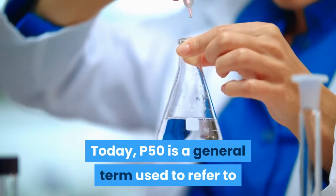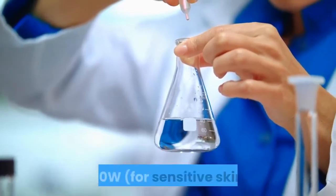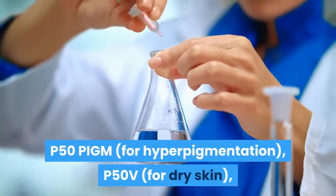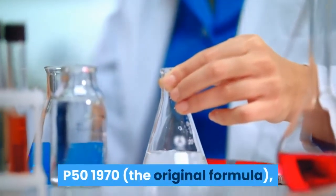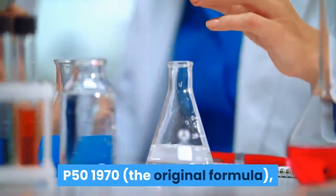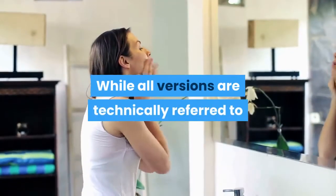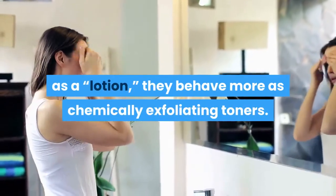Today, P50 is a general term used to refer to any one of five Biologic Recherche products: P50W for sensitive skin, P50PIGM for hyperpigmentation, P50V for dry skin, P501970 the original formula, and P50, a revised version of the original. While all versions are technically referred to as a lotion, they behave more as chemically exfoliating toners.